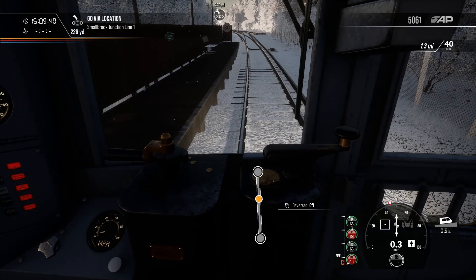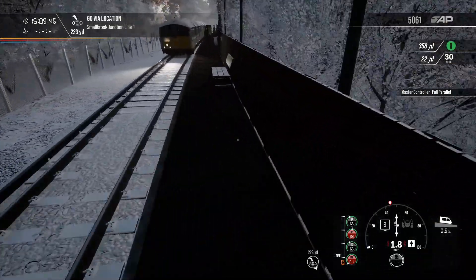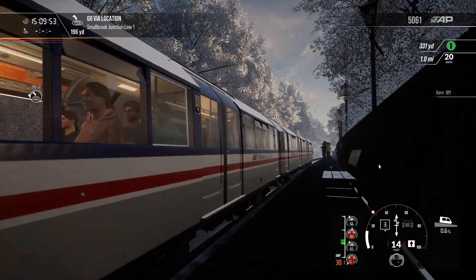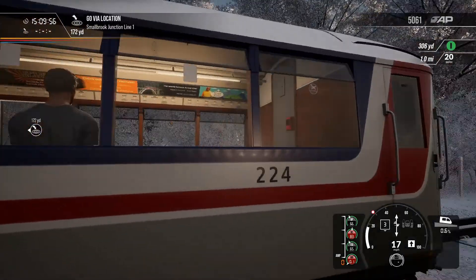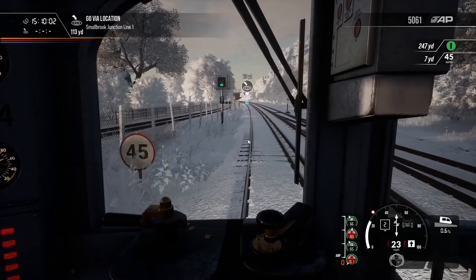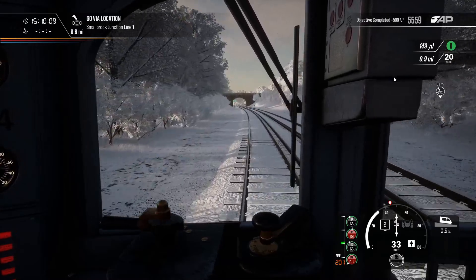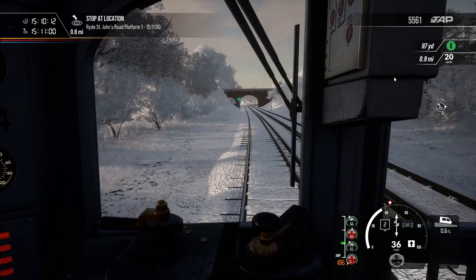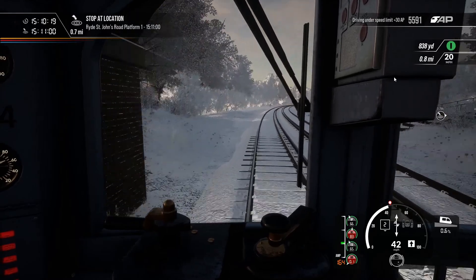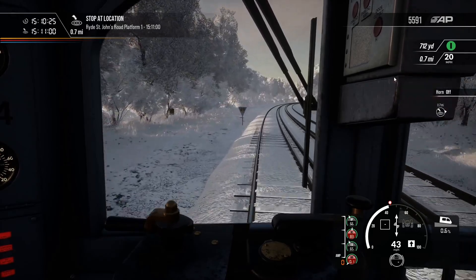I've got it in the wrong power mode. Here we go — that thing picks up speed quickly! We're on a 30 and now we've got a 45. As long as we go to Ryde St John's Road — very nice. We're just outside of Smallbrook Junction and Ryde are very close to each other, so we should be at Ryde St John's Road very soon.